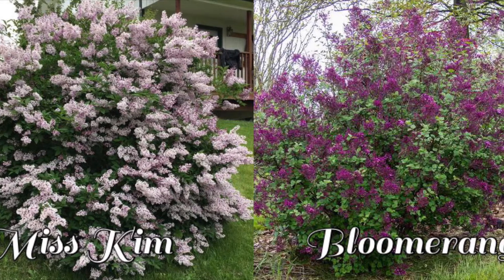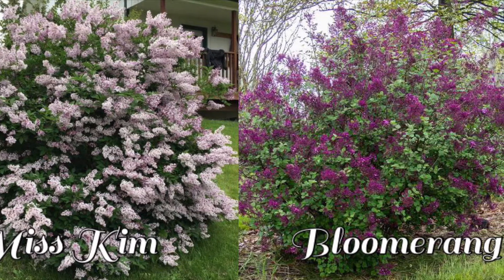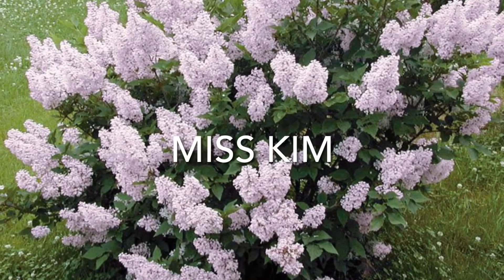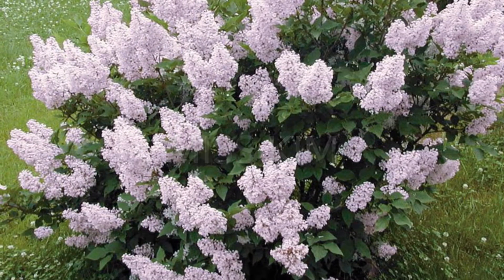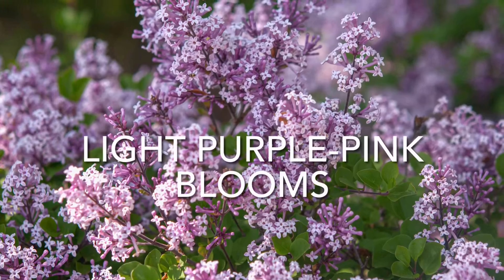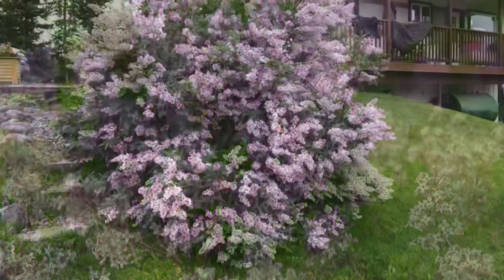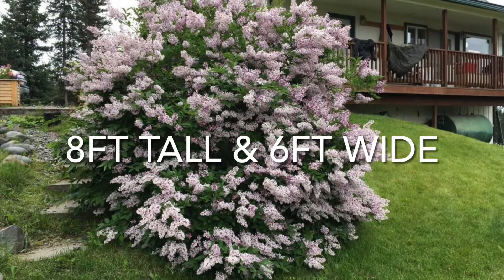Two notable varieties are Miss Kim and Bloomerang Lilacs. Miss Kim lilacs are recognized by their upright, compact, purple-pink blooms that show later in the spring. The foliage is burgundy-tinged in the fall. This shrub can grow up to eight feet tall and six feet wide.